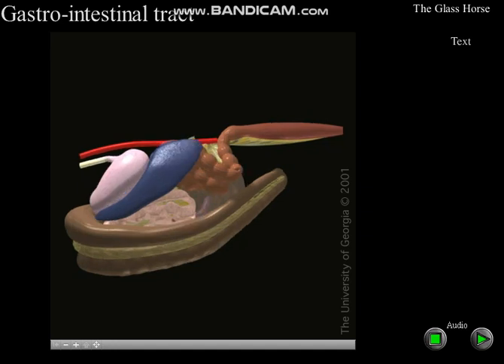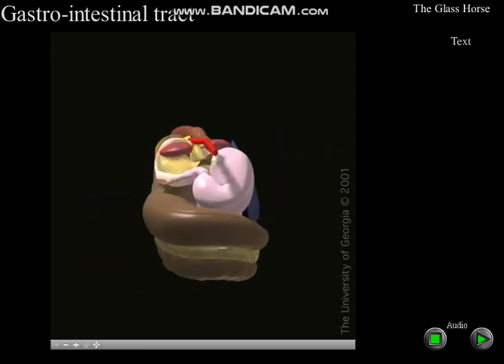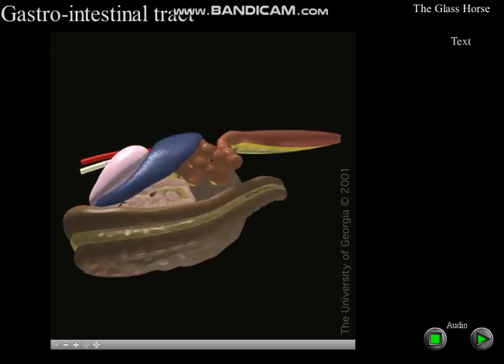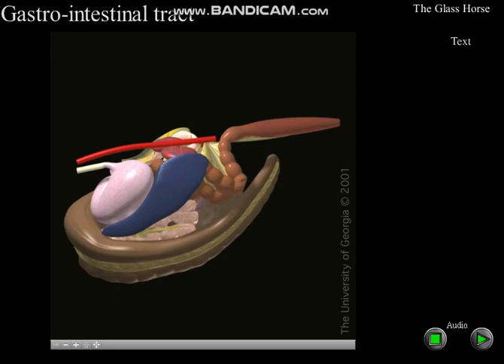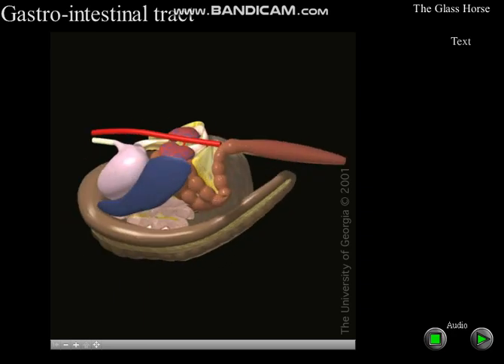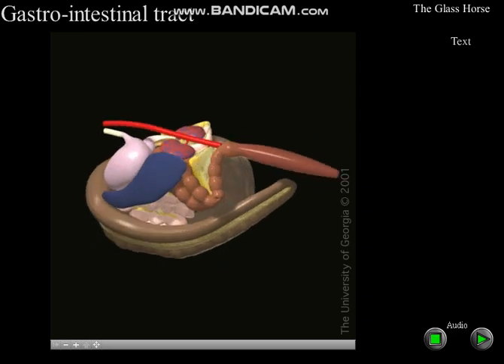When this movie opens, the most obvious structure is the left portion of the large colon at the bottom of the screen. The left ventral colon is identified by its sacculations, and a thin mesentery attaches it to the smooth left dorsal colon. It is also easy to see the pale-colored stomach, the dark blue spleen just behind the stomach, and the descending colon, which ends in the rectum on the far side of the screen. Numerous loops of the small intestine are positioned above the large colon and beneath the spleen.